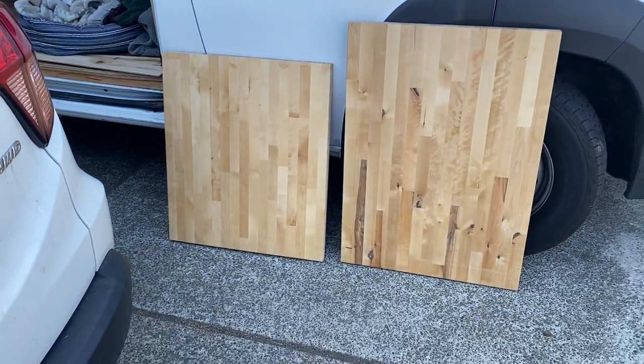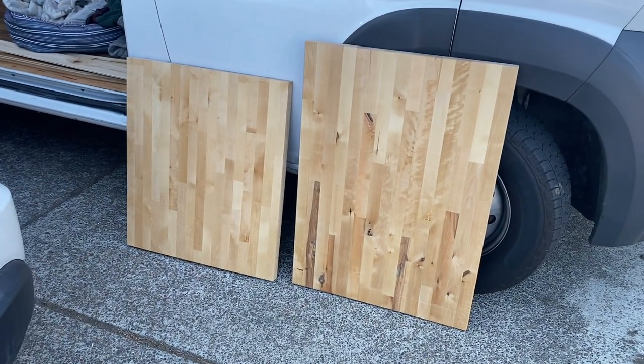I found these butcher block slabs on Facebook Marketplace, cut them to size, and am really happy with how they turned out.